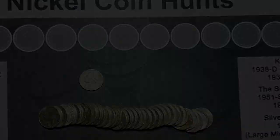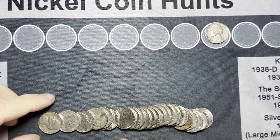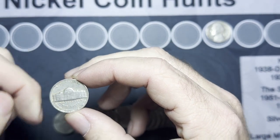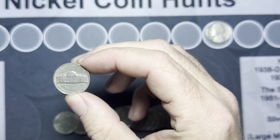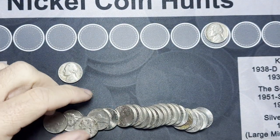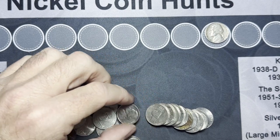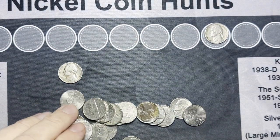Still on roll eight — I should have searched the whole roll because we got another find: our first one from the 40s, a 1947. Let's see if that's Philadelphia, Denver, or San Francisco — it's a 1947 Philadelphia. Nothing too special but still nice to find nickels from the 40s. I go back through the roll and don't see anything else.